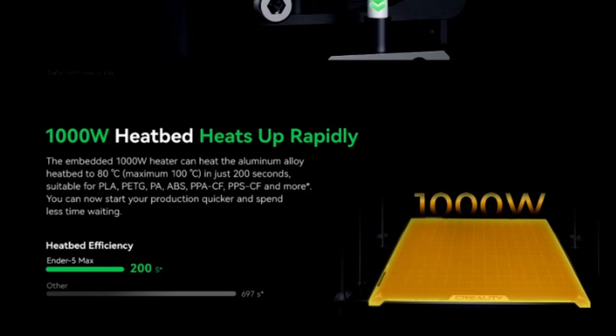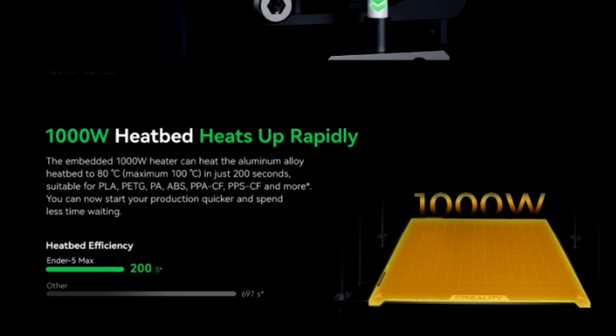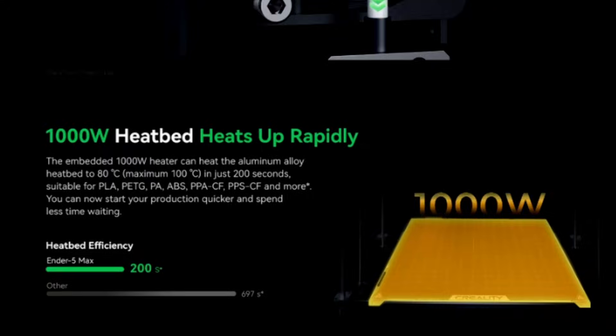A 1,000-watt heated bed heats up rapidly — there goes the energy bill! The embedded 1,000-watt heater can heat the aluminum alloy heat bed up to 80 degrees Celsius, with a maximum of 100°C in just 200 seconds — that's three minutes and 20 seconds, less than four minutes of heat-up time. Creality N5 Max: 200 seconds; competitors: almost 700 seconds, meaning more than 10 minutes.